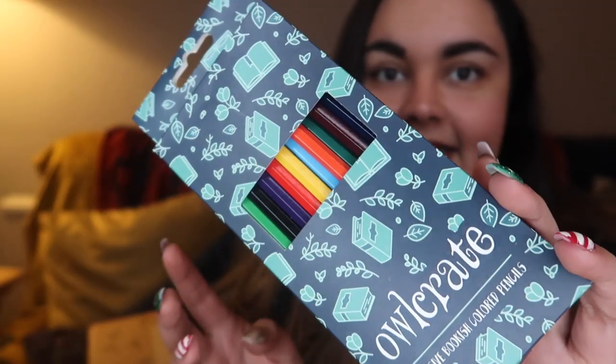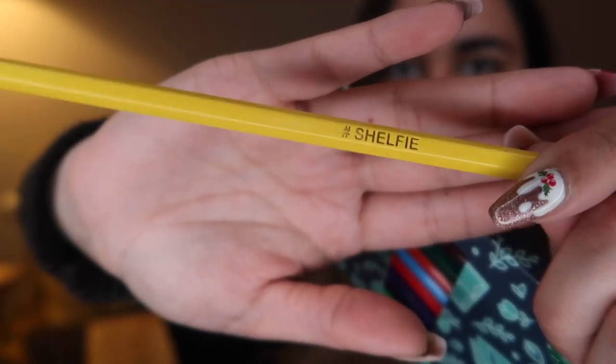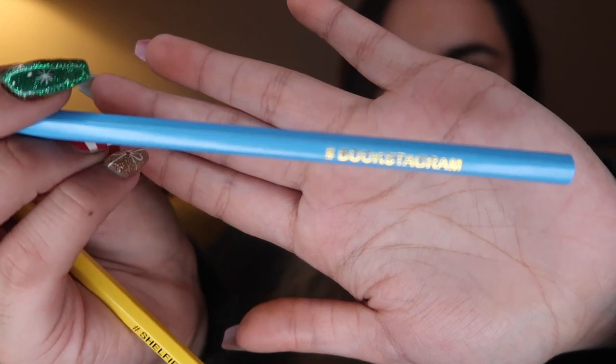Next up — this is what was rattling. I kept shaking this and felt like something may have smashed. Very glad it didn't because that would have been upsetting. But here we have a set of 12 coloured pencils, and it says on the back that these are custom made with bookworms in mind. There is text on the end of them — I won't show you them all because there's 12, but I'll show you a couple. This one says Bookstagram. These are pretty cool.